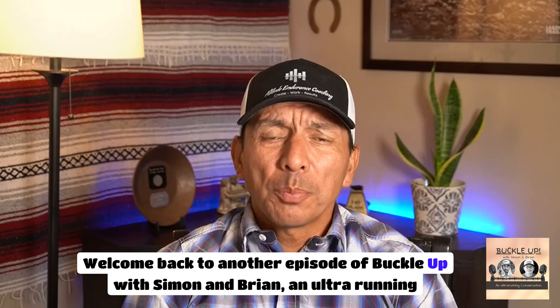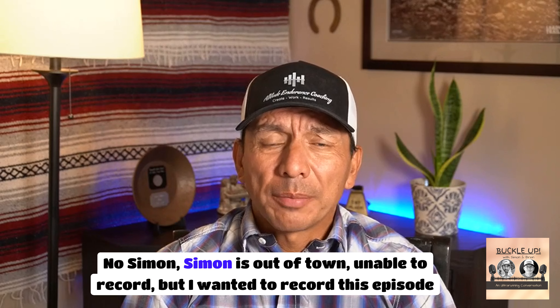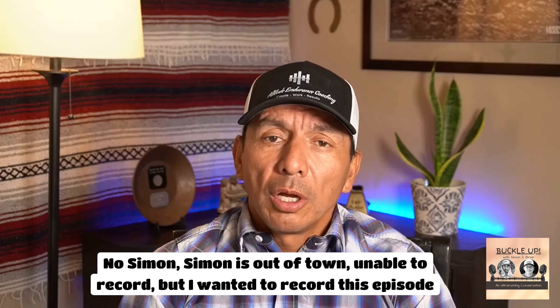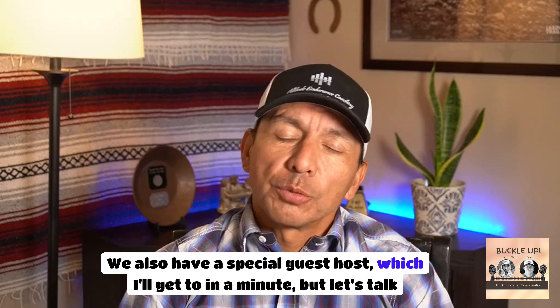Welcome back to another episode of Buckle Up with Simon and Brian, an ultra running conversation. Today there's only me — no Simon. Simon is out of town and unable to record. But I wanted to record this episode with my friend Kathy Duray as she attempted the Nolans 14. We also have a special guest host, which I'll get to in a minute.